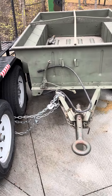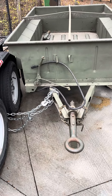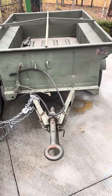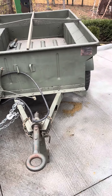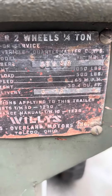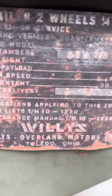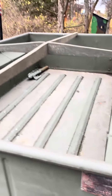A buddy of mine just picked up this 1943 MBT. He got it off Facebook Marketplace from a gentleman down near the Gulf Coast — I think it was Alabama. So it's a March '43. The serial number is 23499. It's a nice trailer.